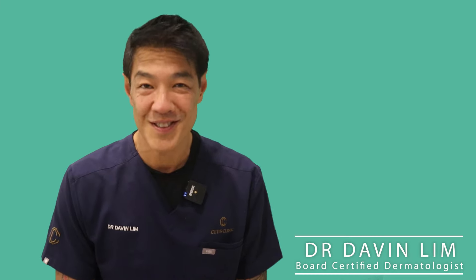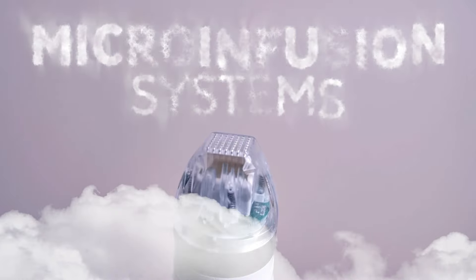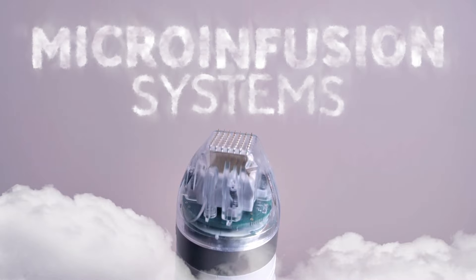Hey guys, I'm Davin Lim, board certified dermatologist. Today we'll be talking about microinfusion systems. These are not new to dermatologists — as a dermatologist, I've been using this in clinic for about eight years.